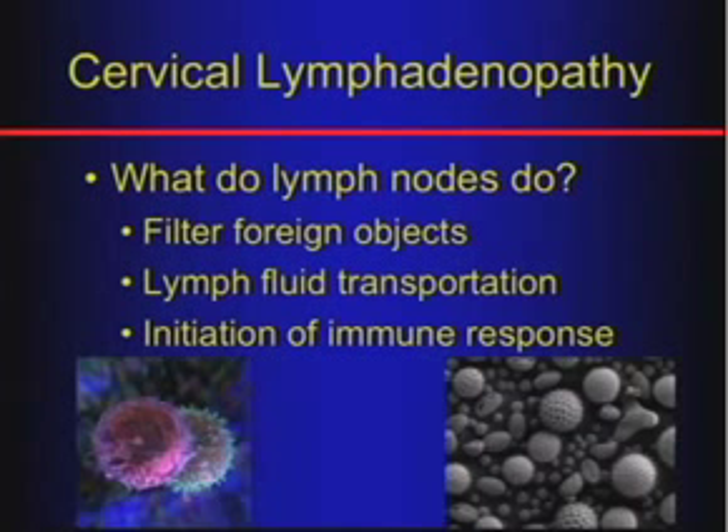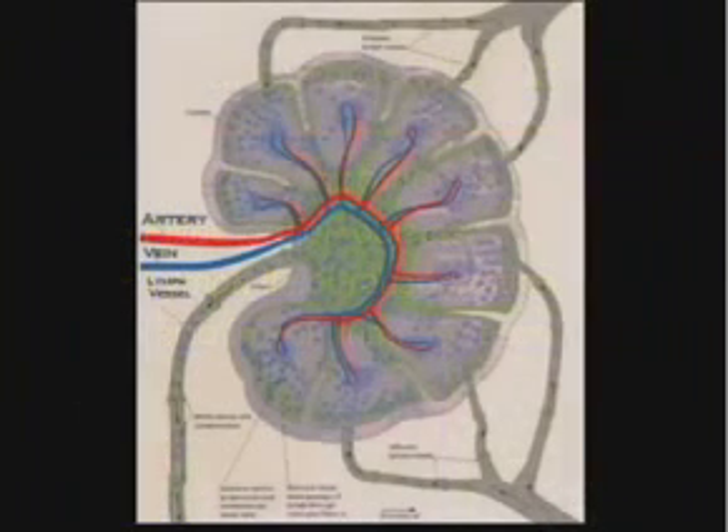We know they're initiating the immune response, they transport the lymph, and they filter foreign objects. That filtering function is where it becomes very important for us in terms of cancer.